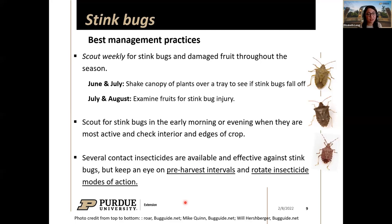There are several contact insecticides that are quite effective against stink bugs, including pyrethroids and some neonicotinoids. Keep an eye on pre-harvest intervals if you're shipping these tomatoes. Rotate among insecticide modes of action, because brown marmorated stink bugs in particular can be challenging to knock down and we don't want them to become resistant.